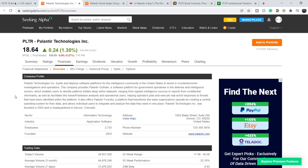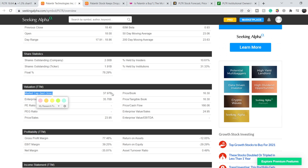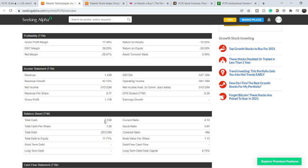Let's start with the company profile. For those of you who don't know, Palantir Technologies builds and deploys software platforms for the intelligence community in the United States to assist in counterterrorism investigations and operations. The company has two main products: Palantir Gotham, the software platform for government contracts, and Palantir Foundry, a platform for commercial contracts. This company currently has a total market cap of $37.97 billion, revenue of $1.43 billion with revenue growth of 43.12%, a negative net income of $512.53 million, and a very strong cash position of $2.53 billion. Financially and fundamentally, this is a very good company and a strong contender to be at least on your watch list.